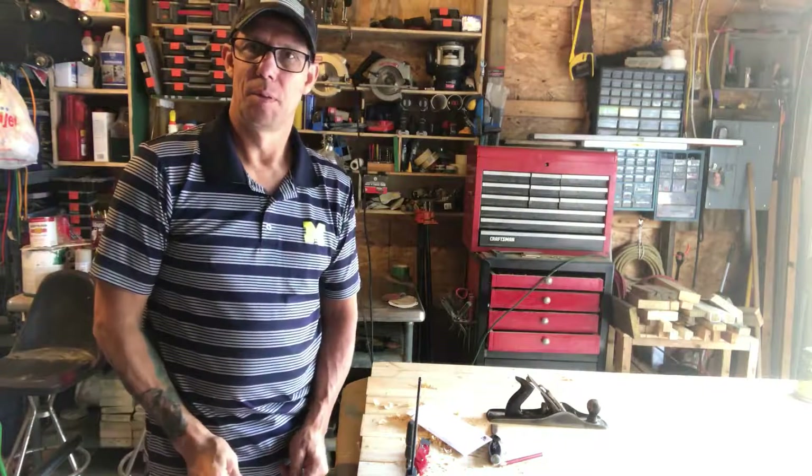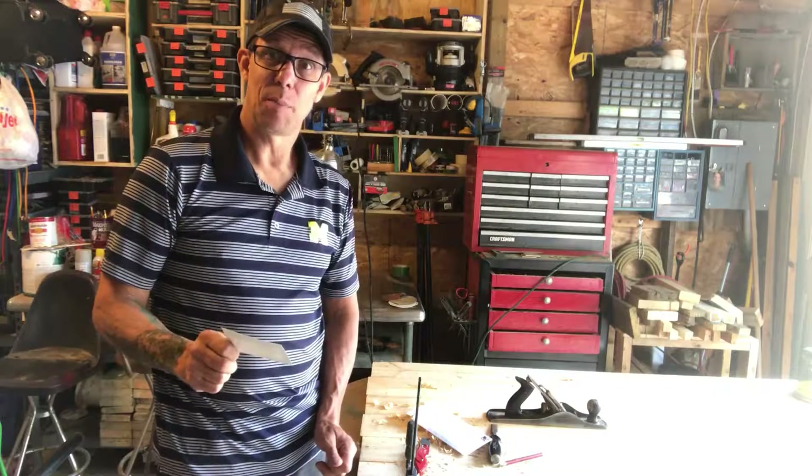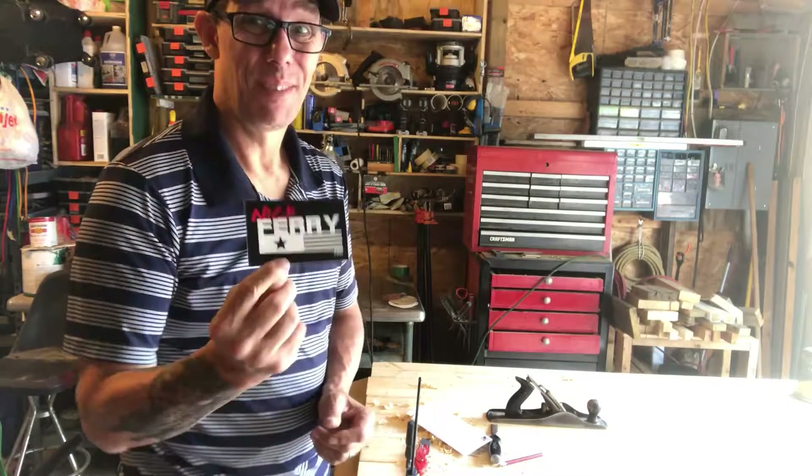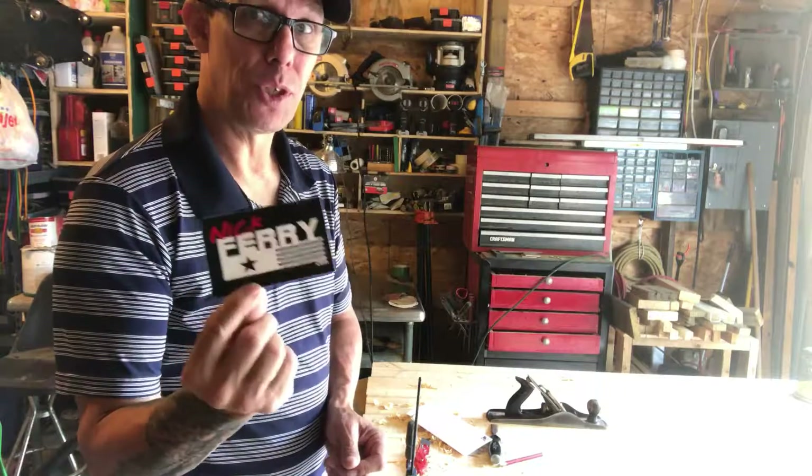Welcome back to the garage YouTube. First thing I'm going to do is give some shoutouts. Nick Ferry — thanks a lot buddy. I'm going to put you in there on the wall.